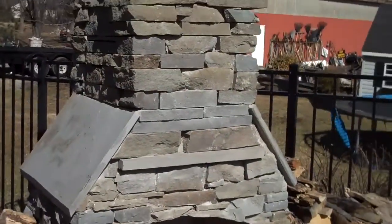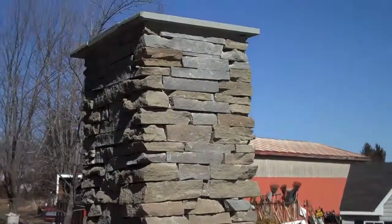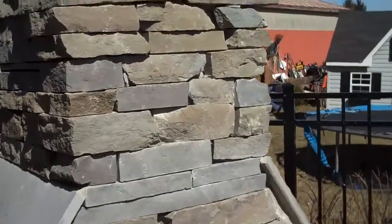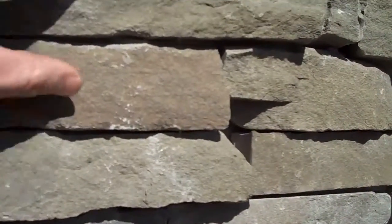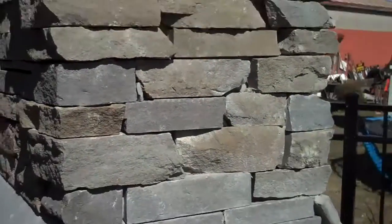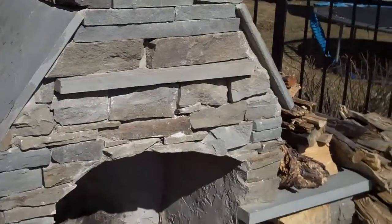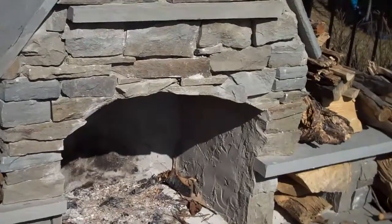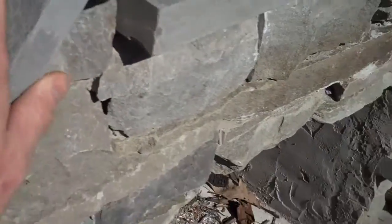Every fireplace is custom built to your specifications. This one here is just built out of natural PA fieldstone, which is a great natural-looking fireplace. We can also build them out of different materials to get a more formal look. This one is also capped off with PA bluestone.